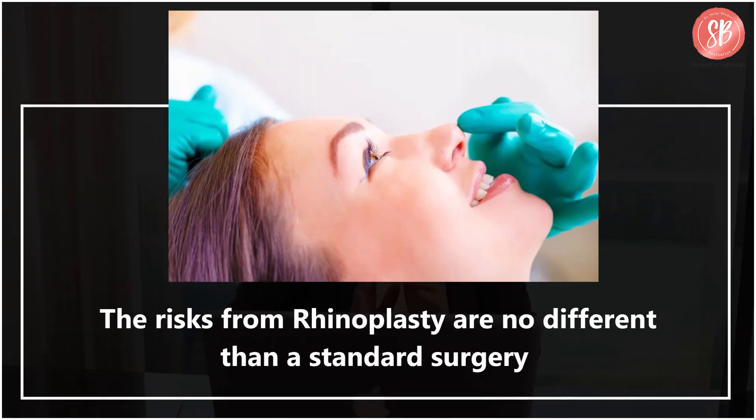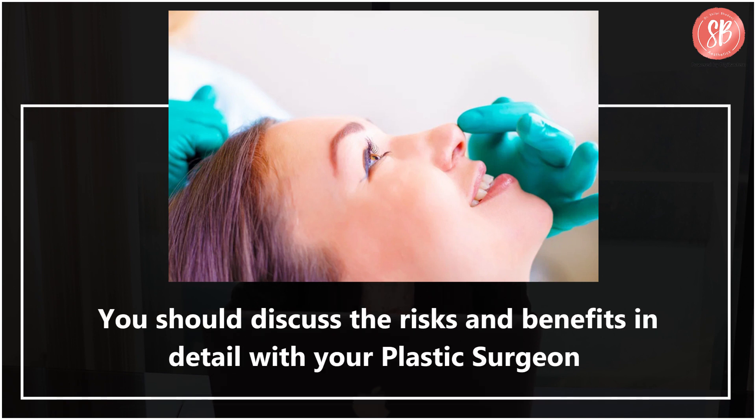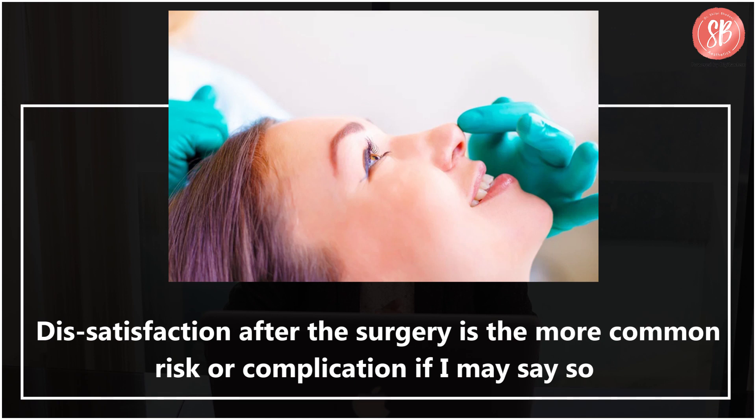The risks from rhinoplasty are no different than a standard surgery. You should discuss the risks and benefits in detail with your plastic surgeon. Pain is not a major concern after the surgery — it is more the swelling and the bruising that may be disturbing to some people. But if expectations are set well before the surgery, then one is better prepared. Dissatisfaction after the surgery is actually a more common risk or complication.